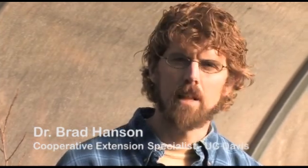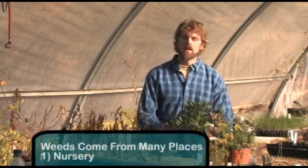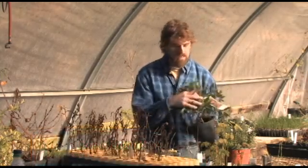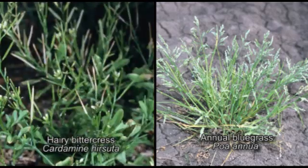Weeds can come into the landscape from a variety of sources. One source could be with planting material from the nursery. For example, I've got two one-gallon containers in front of me that came from a local nursery. The bottle brush actually has spotted spurge in it, and the rosemary is loaded up with annual bluegrass and hairy bittercress.